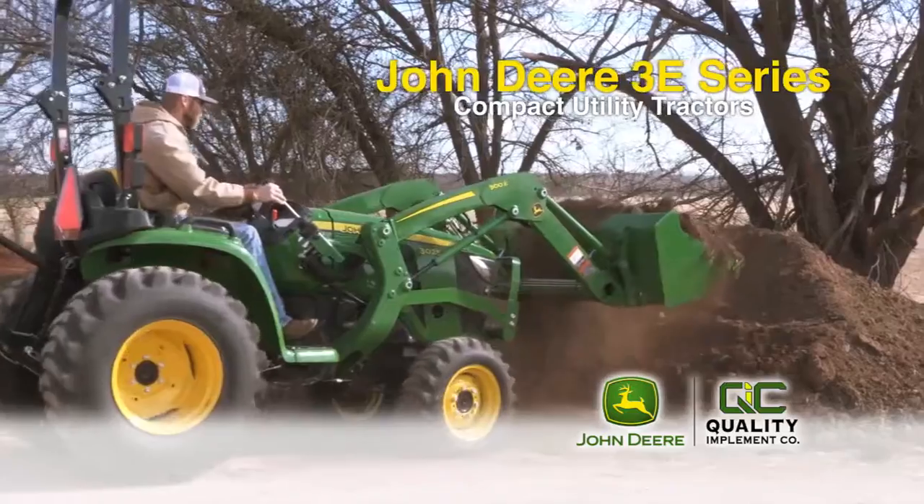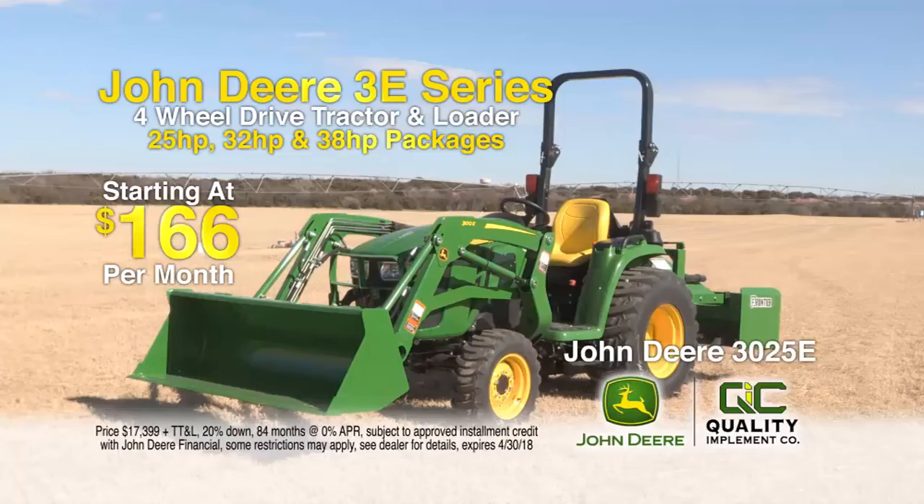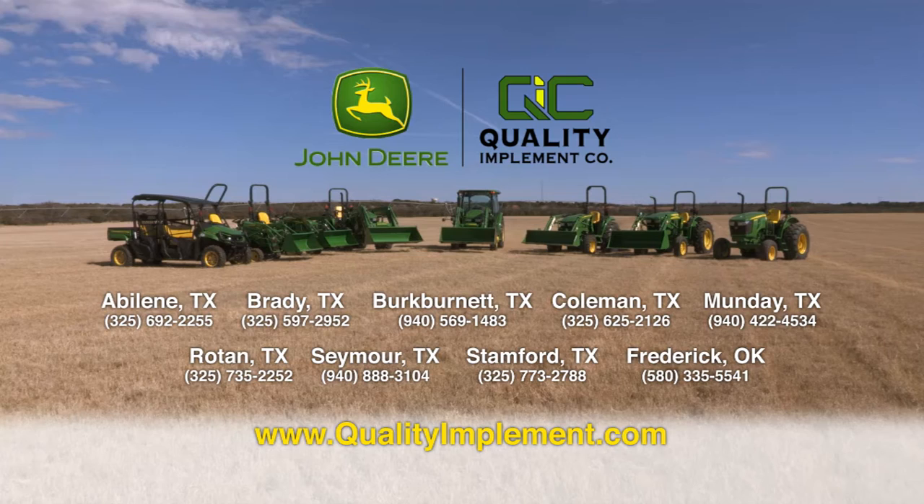If you need up to 38 horsepower, check out our John Deere 3E Series Compact Utility Tractors, which are perfect for shredding and dirt work. Tractor and loader packages start at just $166 a month. This year, choose Quality Implement in John Deere. It's your land. Make it your brand.